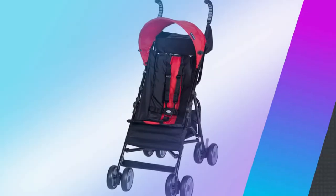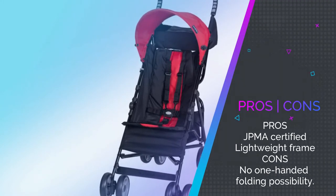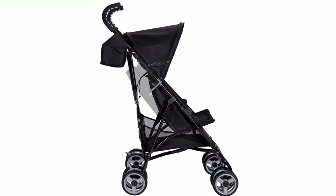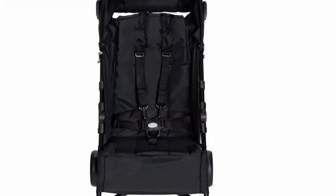When folded down for transport or storage, it's compact enough to slide into your trunk with total ease. The lightweight design makes it easy to steer even over tricky terrain, and with JPMA certification as well as useful cup holders, it's an excellent mid-range option and would make a useful gift for new dads.